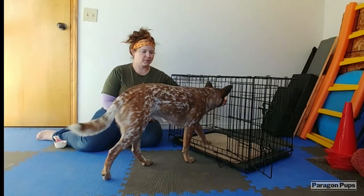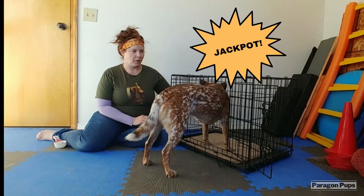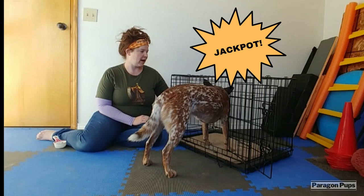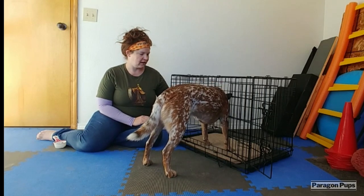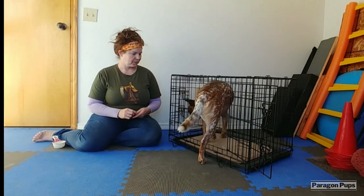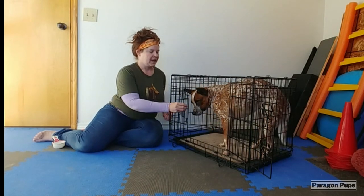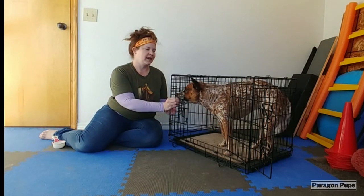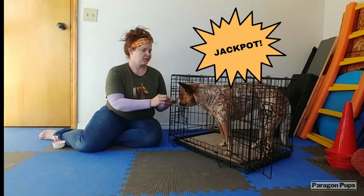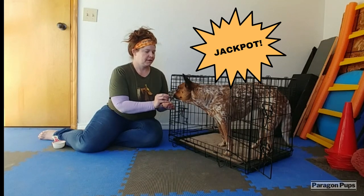When she decides she's going to put a paw in the crate, I'm really going to Jackpot reward a whole bunch for that. And she jumped all the way in on her own, so we're really going to reward a whole bunch for that.